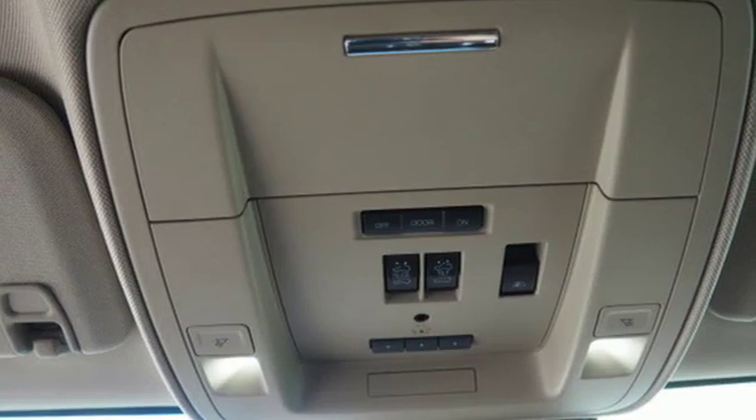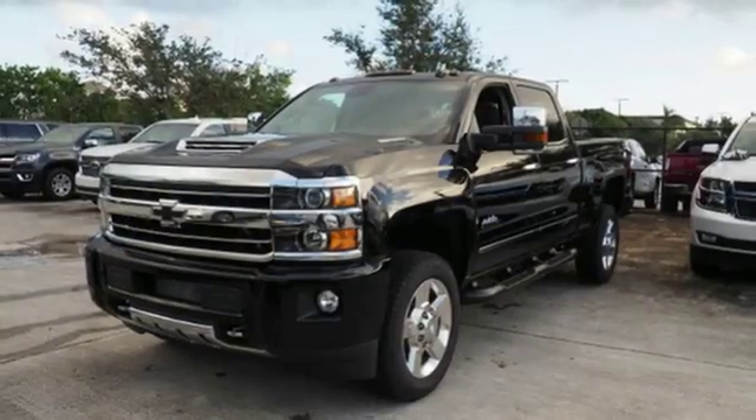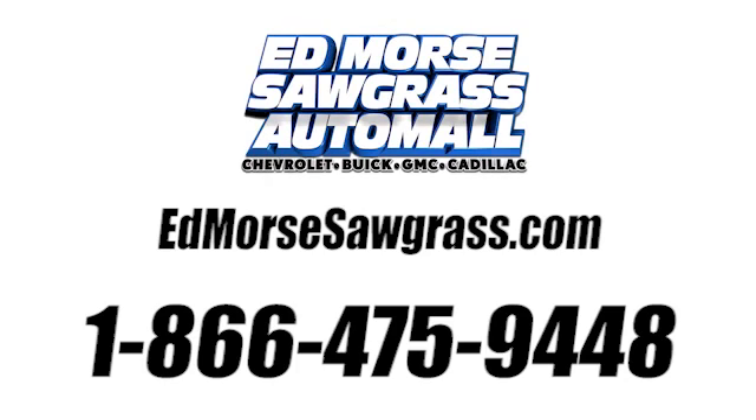It'll never be shy about flexing its solid steel muscle, so put the Silverado 2500HD to work today. Call us today at 1-866-475-9448. For value and for service, it's Ed Forbes.